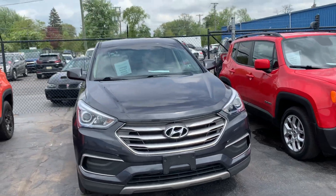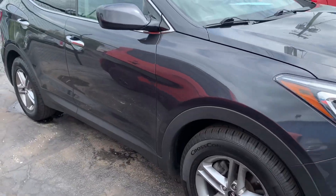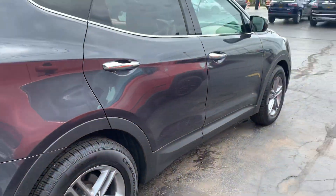Hi, this is Kay Wood Auto. I'm in Port Huron. Right now I'm showing you a 2018 Hyundai Santa Fe Sport. It has a little over 51,000 miles on it. It does have a clean Carfax, no accidents or damage reported.